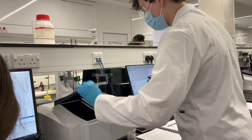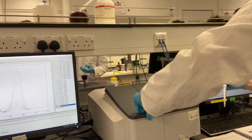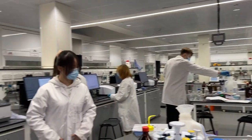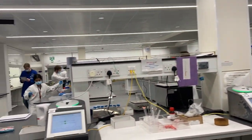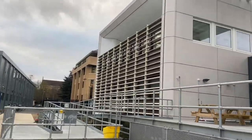Here we are just pipetting more things, running all the IR and UV-vis spectra, and we just carried on doing that until about five. Normally you finish a bit early — we were actually the final people in labs today — but that's okay, some practicals are longer than others so it all evens out in the end.